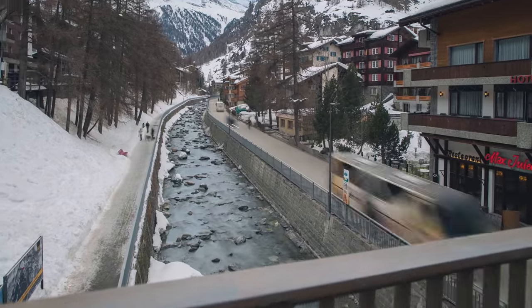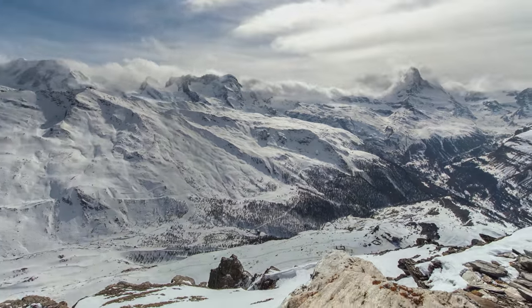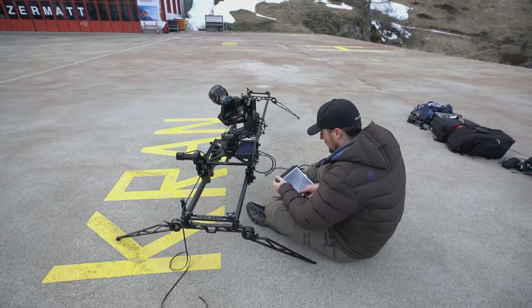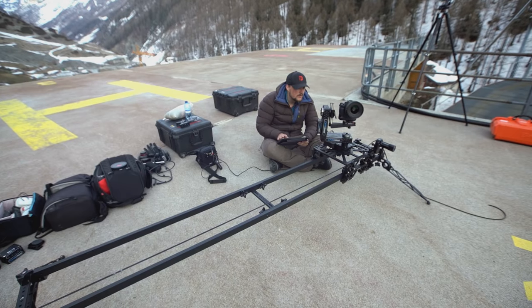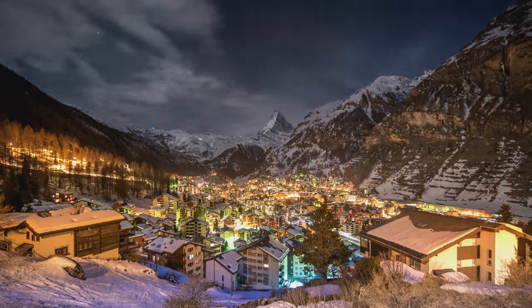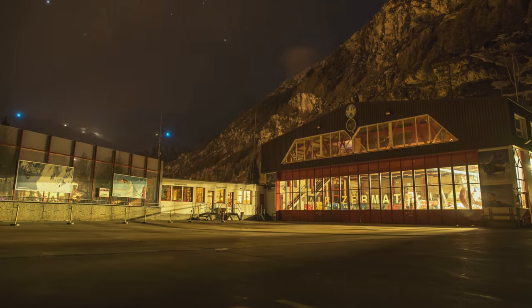We'll have the ability to pan, tilt, and move through our scenes. The result is usually very elegant and smooth. We're going to be doing a night-to-day transition, so we'll be able to see the sunset right behind the Matterhorn, and then the Zermatt building come to life at night.